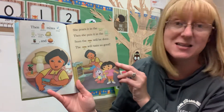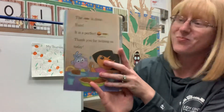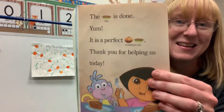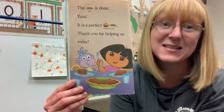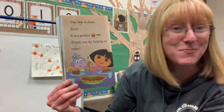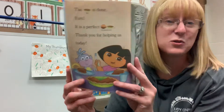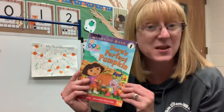Soon the pie will be done. The pie will taste so good! There it is — the pie is done! Yum! It is a perfect pumpkin pie. Thank you for helping us today. So Dora and Boots found the very perfect pumpkin for their pie. Thanks, friends!